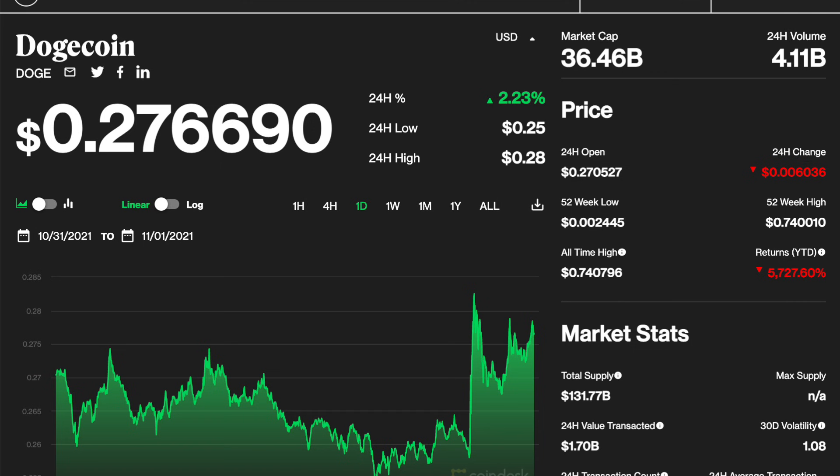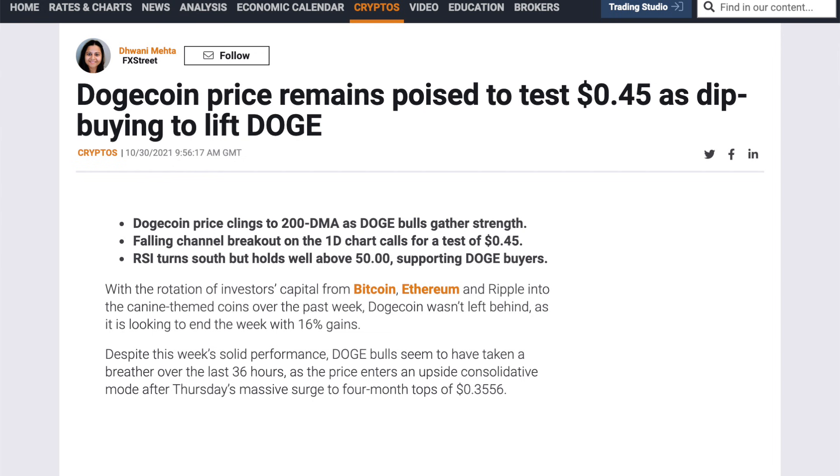Dogecoin is currently trading just over 27 cents after slipping by almost 5%. It appears that Doge bulls have taken a pause during the previous 36 hours as the price enters an upside-consolidative mode after Thursday's tremendous leap to a 4-month high of 35 cents. As per Dogecoin's daily chart, its price is attempting to defend the important 200 daily moving average around 27 cents, as it extends the corrective decline from the 35 cents mark. Doge price is continuing to oscillate inside the 27 cents to 29 cents trading range as bulls bide their time before extending the renewed upsurge convincingly.